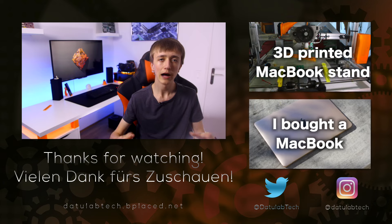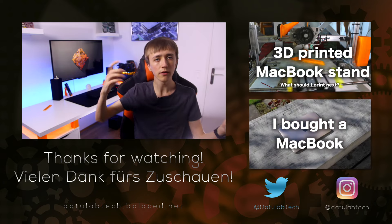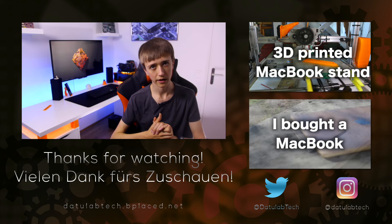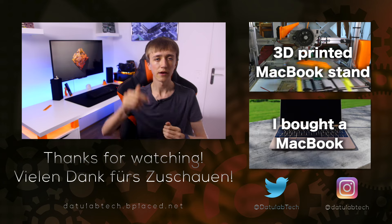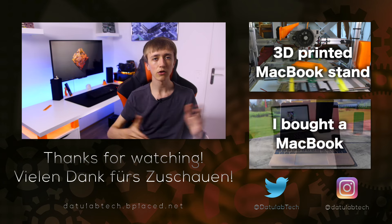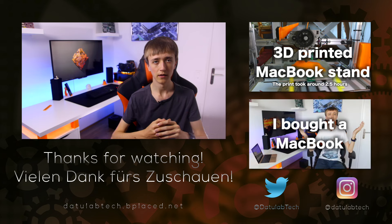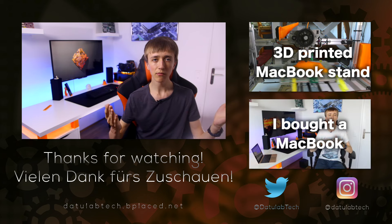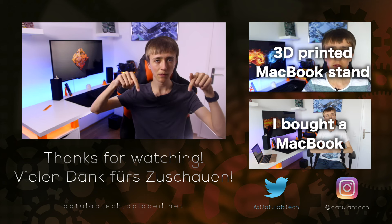That's it for this video. I hope you liked it — if you did, please leave a like down below and consider subscribing. I also have Twitter and Instagram handles linked down below where you can find some behind-the-scenes footage and other cool things. If you want to check out my website, it is now in English too and is linked down below as well.